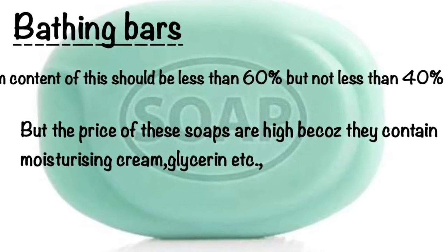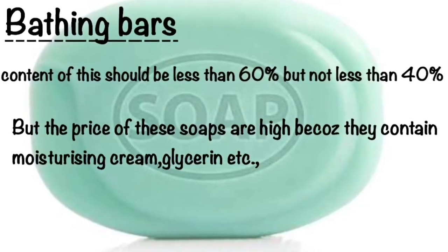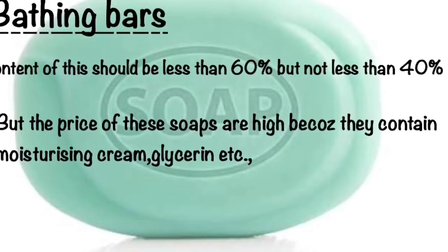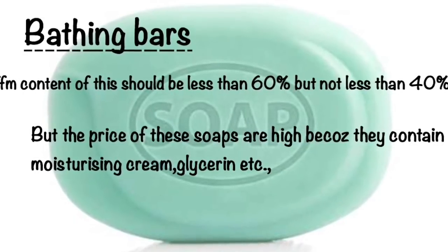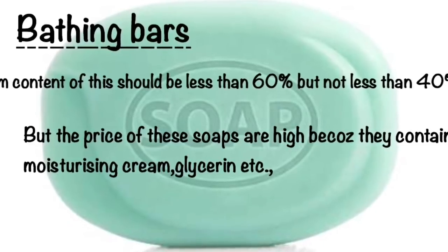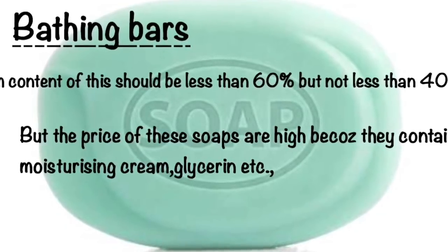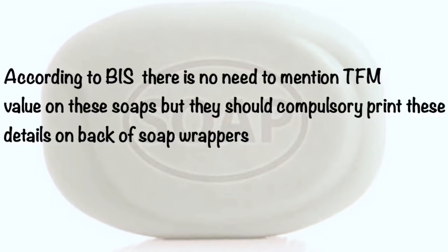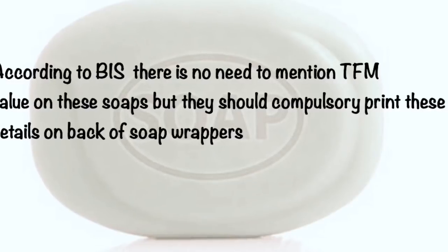Coming to bathing bars, the TFM content should be less than 60 percent and not less than 40 percent. The price of these soaps is often higher because they contain moisturizing cream and glycerin. According to buyers, there is no requirement to mention TFM value on these soaps.